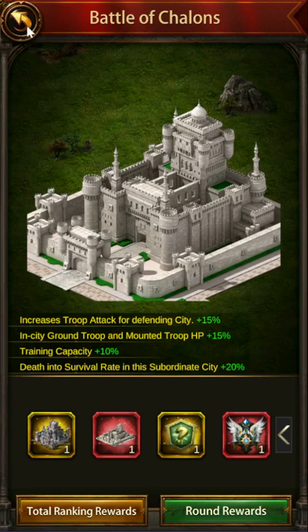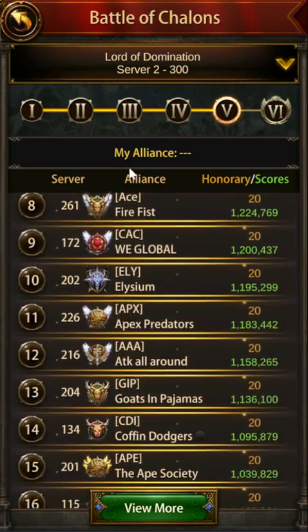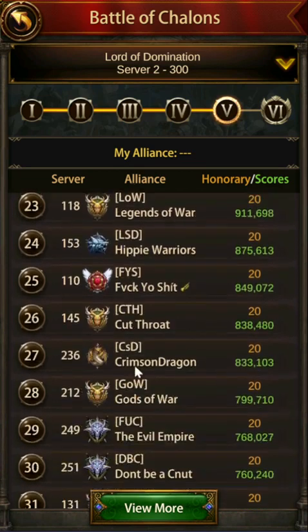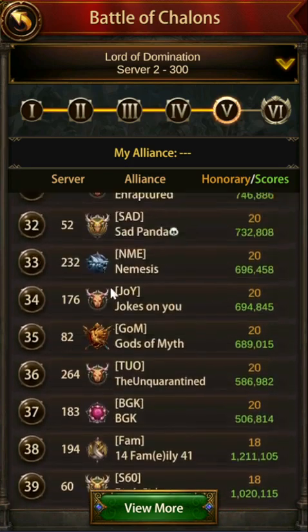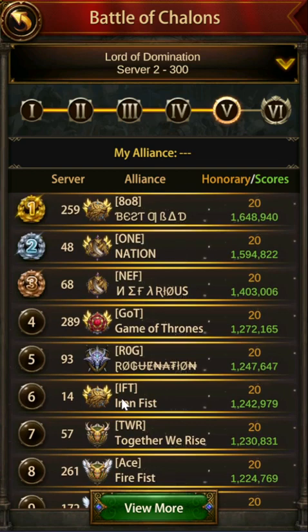Let's take a quick look at who's in these — they sent out the list. I'll just look at C1 since that's what I'm streaming: 808, 1, NEF, GOT, ROG, IFT — a lot of alliances you'll recognize. Interestingly, they added the advancing criteria to only the top 16, even though the top 64 qualify. It looks like it's going to be a lot of fun with really good alliances and great competition.